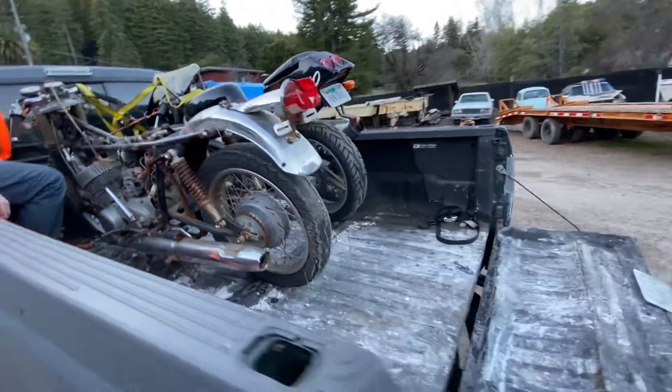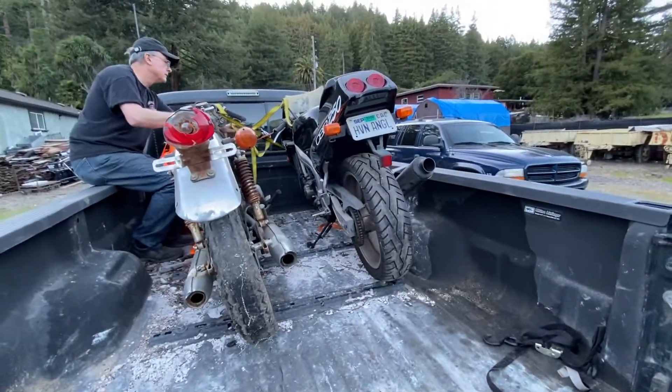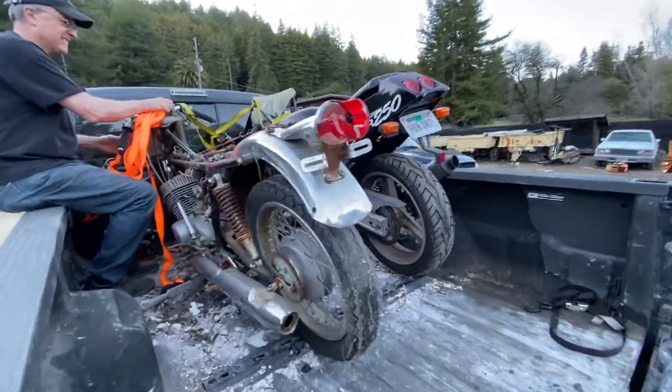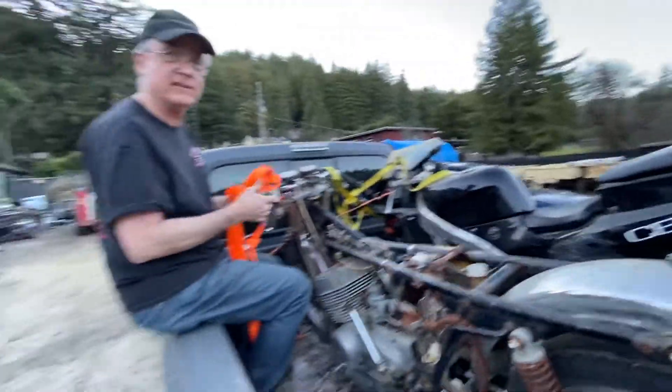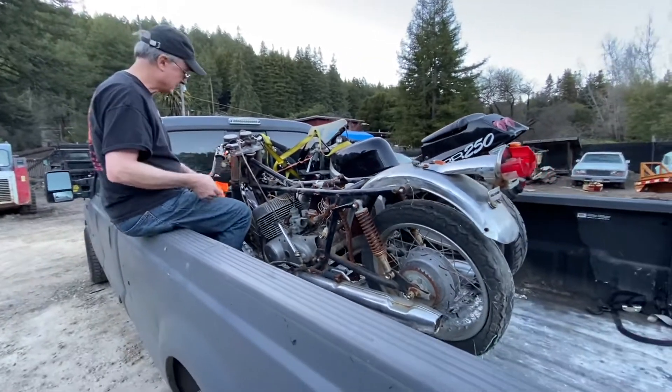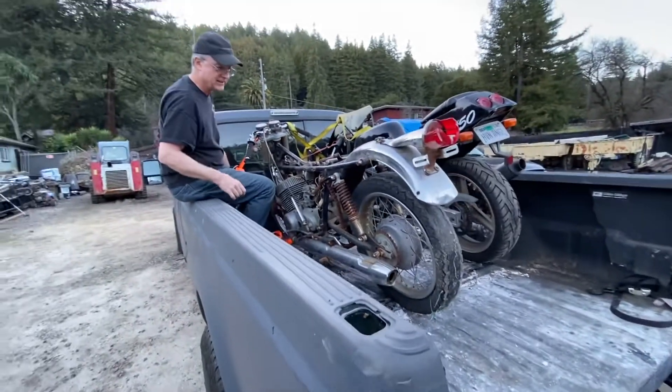The CBR has a little four-cylinder and this thing supposedly redlines at 18,000 RPM on the tach — and then it goes to 20,000. I can't even imagine what it sounds like, but I bet it sounds good.